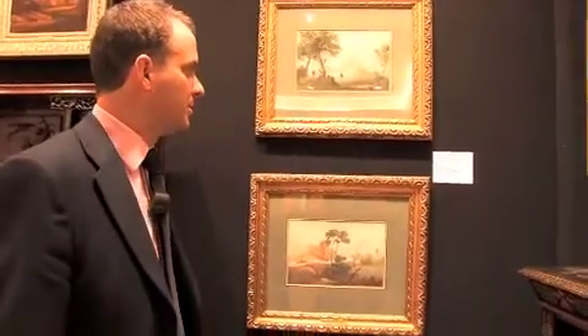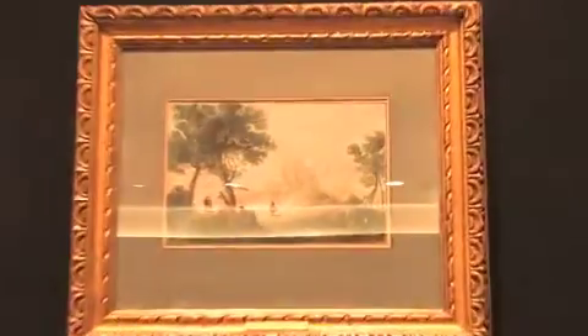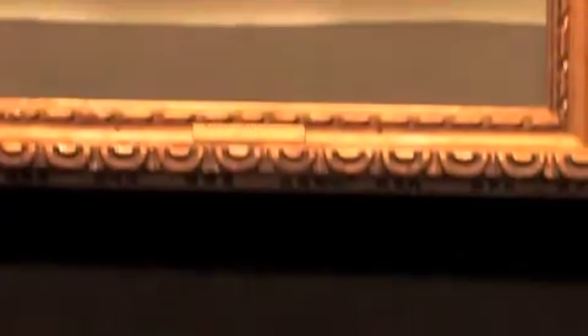Maybe early 19th century — a pair estimated at four to six thousand pounds — beautiful works by Giuseppe Biesel, and lovely examples.